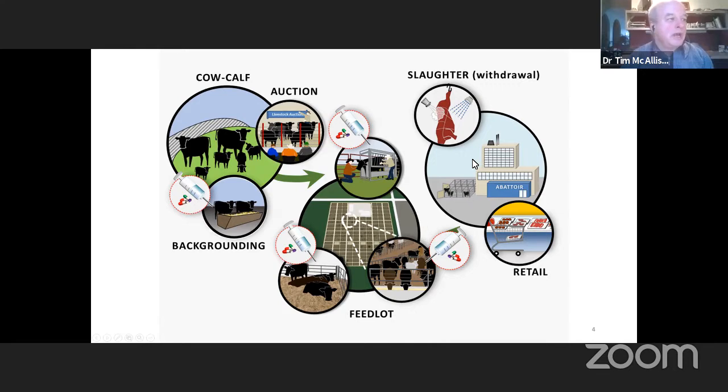We want to minimize the occurrence of antimicrobial-resistant bacteria moving into the retail sector. We have a number of processes in place within slaughter plants, such as thermal treatments and lactic acid washes, all designed to reduce the overall risk of bacteria ending up on the retail product. Those mitigation strategies are equally effective at removing either antimicrobial-resistant bacteria or susceptible bacteria from the final food product.